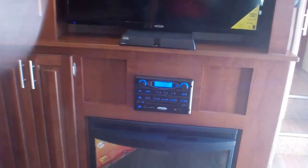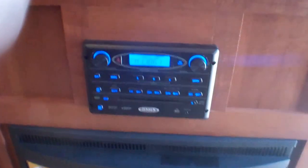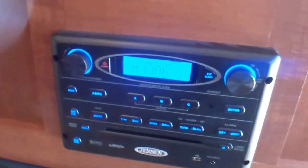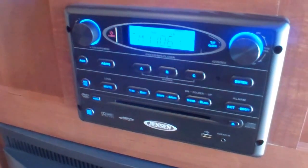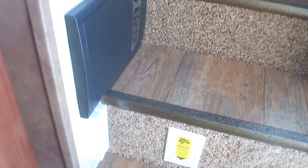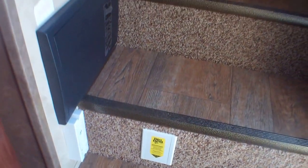We've got a ceiling fan so you don't have to run the air conditioning all the time. The full Jensen entertainment system offers inside-outside speakers with all controls here, plus plug-ins for iPods, a built-in DVD player, and it's set up for Dish Network if you go to the States — you just need a receiver. Just below the stairs we've got our central vac hookup, so everything is just like home.